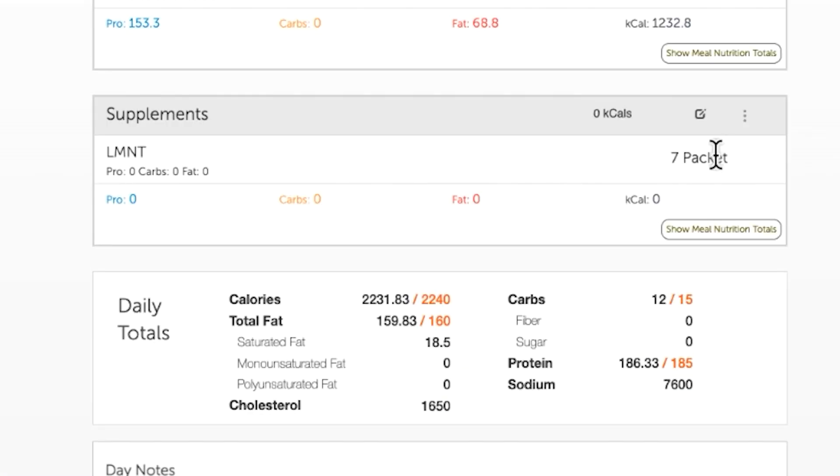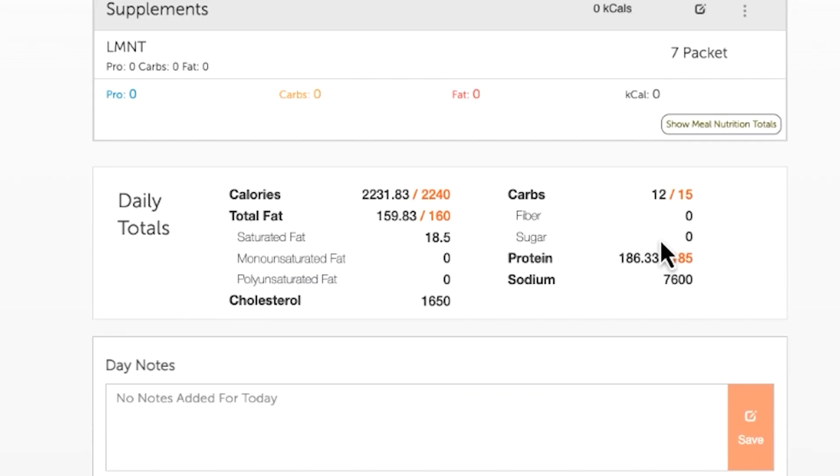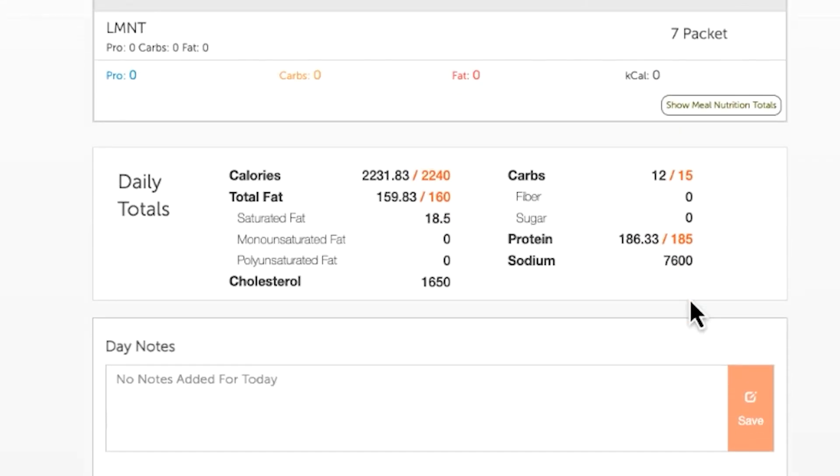I'll probably be transitioning to an OMAD approach within the next few weeks as my calories drop. As far as sodium goes, I had about seven packets of LMNT — those are about 1,000 milligrams of sodium each. That does not count the salt I add to my food, which is quite a bit. The measured sodium here is 7,600 milligrams, so I have no doubt I'm hitting about 10,000 milligrams throughout the course of the day. I'm nailing my macros perfectly: 159.8 with a goal of 160 on fat, 186.3 with a goal of 185 on protein, and a little bit less total carbs than called for.